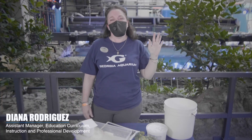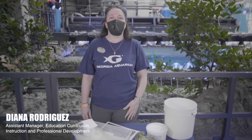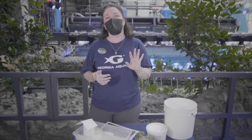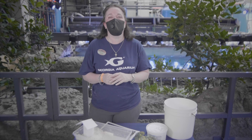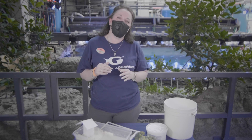Hi everyone! Welcome to Deep Sea Learning with Georgia Aquarium. My name is Diana Rodriguez and today we are going to be covering part one of a STEAM lesson which is Tsunami and Printmaking. STEAM lessons incorporate science, technology, engineering, arts, and math. Specifically for this we're going to be focusing in on the science of tsunamis and the art of printmaking.